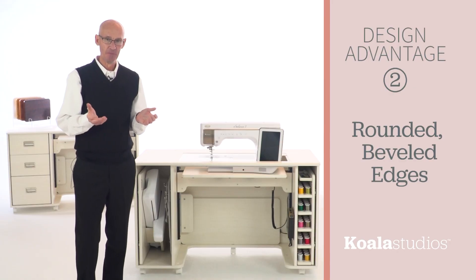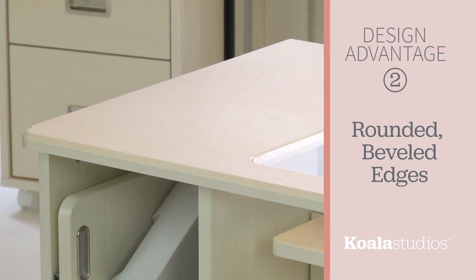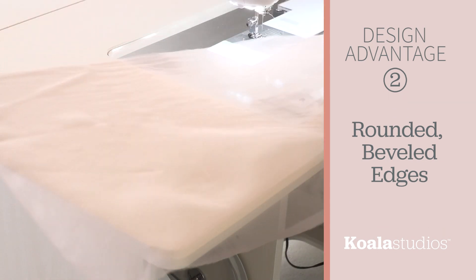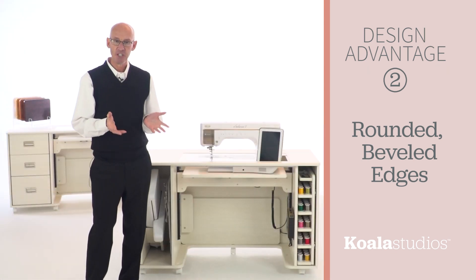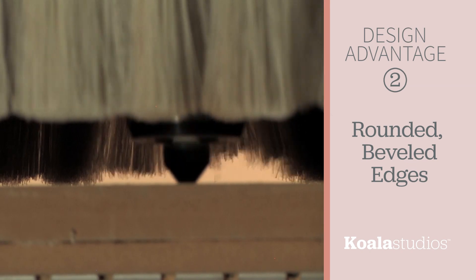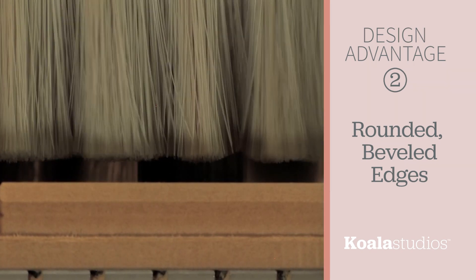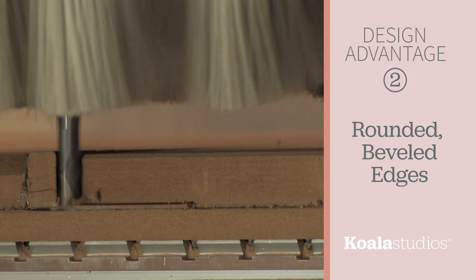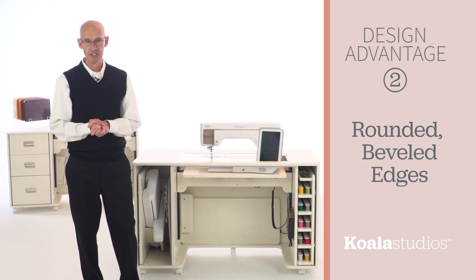Design advantage number two: Koala Studios feature rounded corners and beveled edges, enhancing the studio's appearance and eliminating sharp edges and corners that snag fabric. To achieve this, each board is precisely shaped with a computer-controlled diamond tip router, eliminating the need for saws that leave sharp edges. To incorporate this advanced design feature, the wood core must be made from a dense, high-grade, three-quarter inch fiber board with no imperfections.